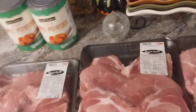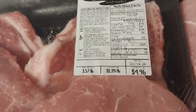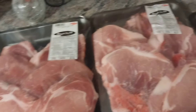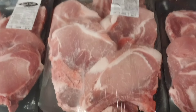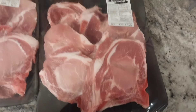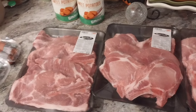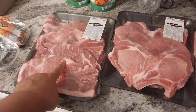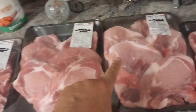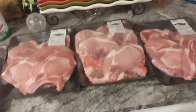Over here they had pork chops on sale — assorted ones in the family pack for $1.39 a pound. I paid $4.96 for this pack and $6.27 for this one. I've got plenty to use: some will be for soups and things, some will be used for smothered pork chops, some for more soups, and I can use these for casseroles. That's how you spread your budget.